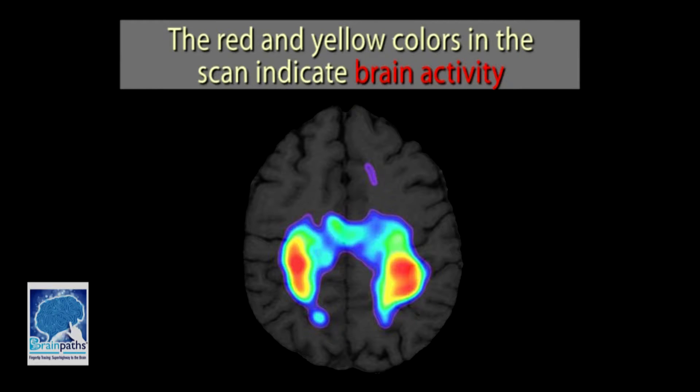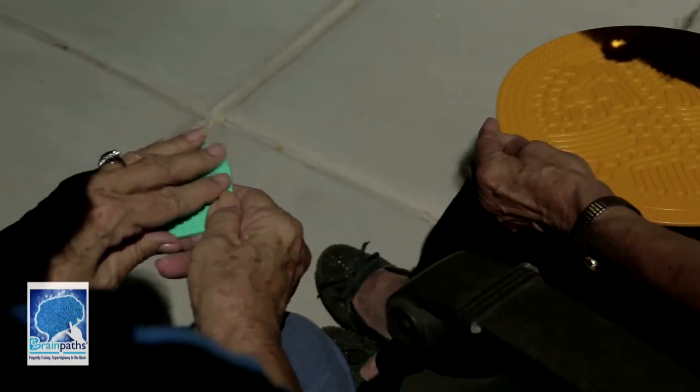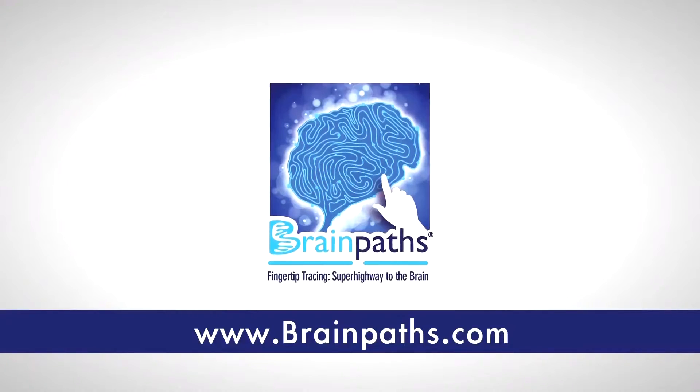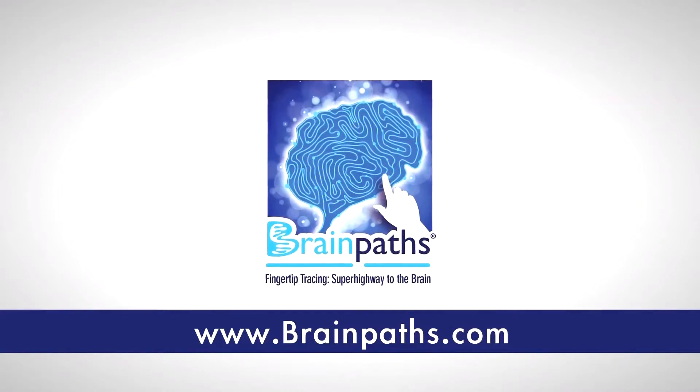There are no electrodes or prescriptions required to unlock the true potentials of the human mind. To learn more, visit BrainPaths.com